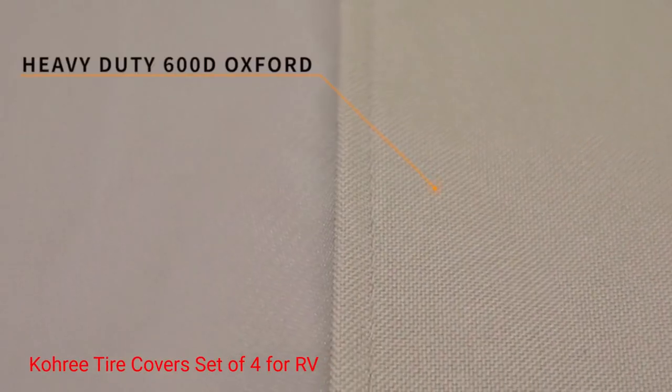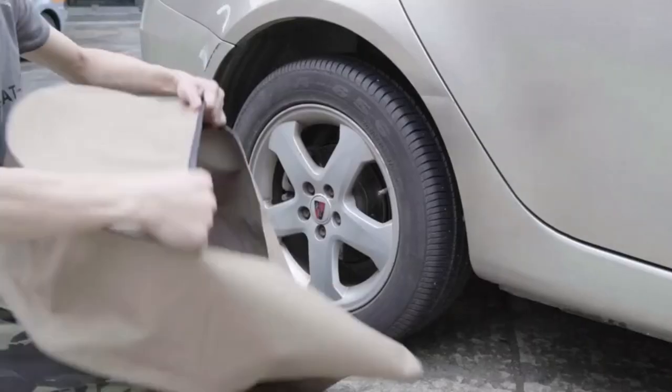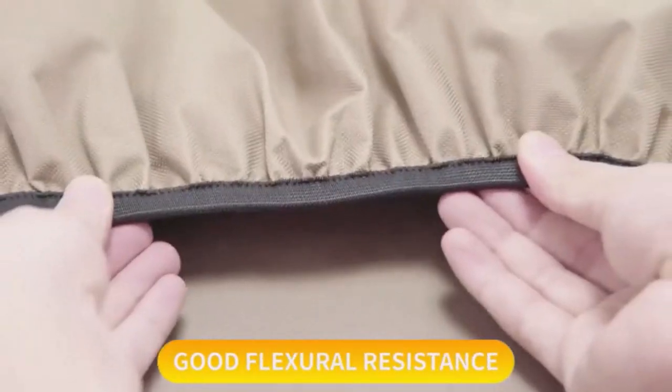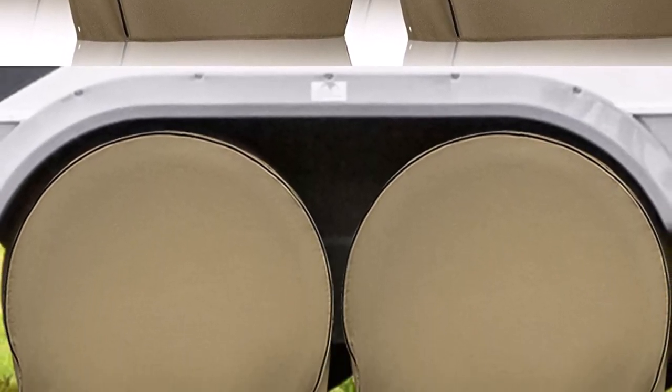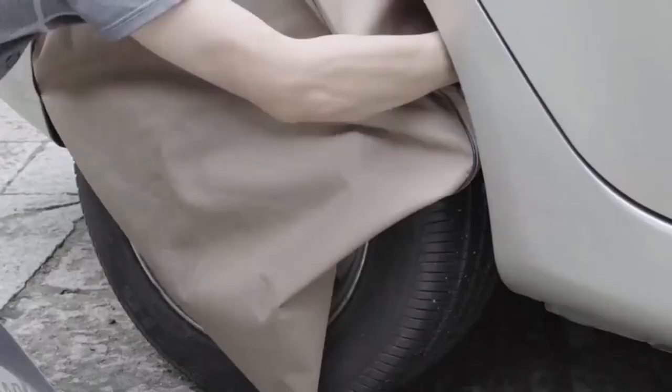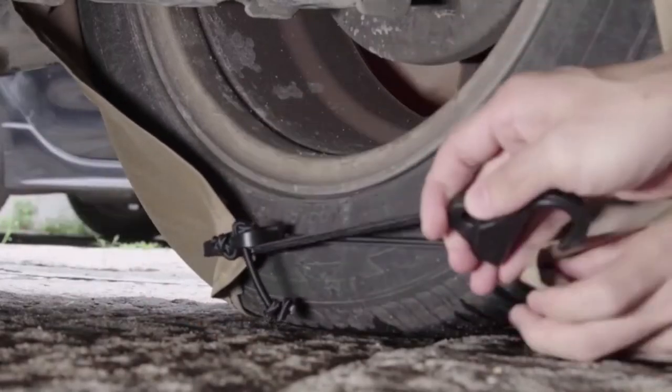Cori Tire Covers Set of 4 for RV. The Cori Tire Covers are designed for campers, RVs, motorhomes, fifth wheels, jeeps, trucks, and other vehicles. They come in silver or khaki, and are constructed with heavy-duty 600D Oxford fabric with a PVC coating for durability. They are 100% waterproof and repel dirt, UV rays, and animal secretions.